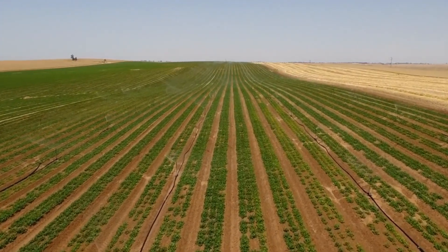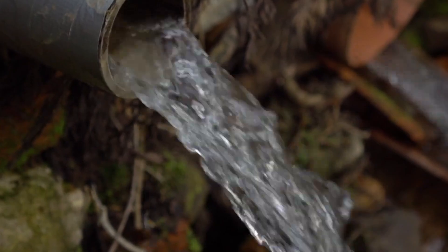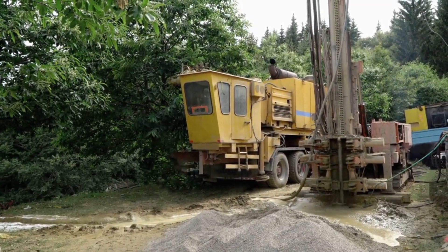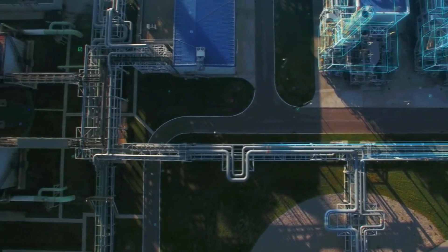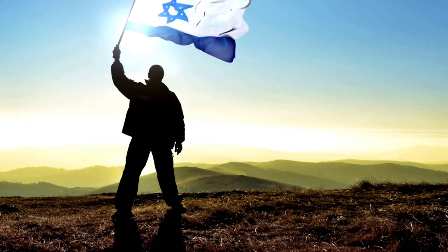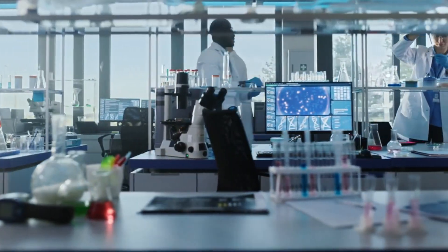Despite being a desert nation that faced chronic water shortages since its founding in 1948, Israel now produces 20% more water than it needs. Not only has the country resolved its water crisis, but it has also become a global exporter of water technology. How did Israel achieve this transformation? Let's dive into the fascinating story of Israel's water innovation, examining its history, groundbreaking projects, and global impact.